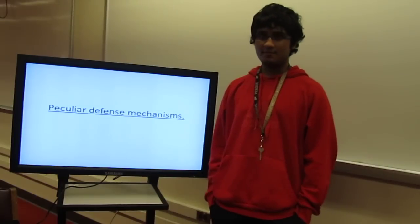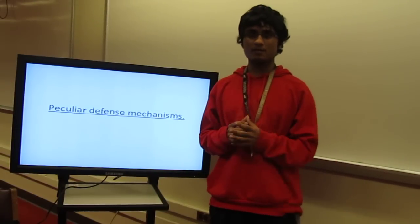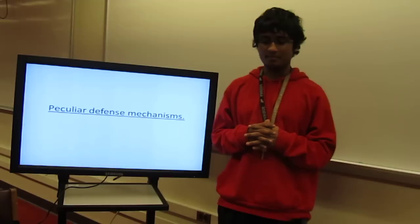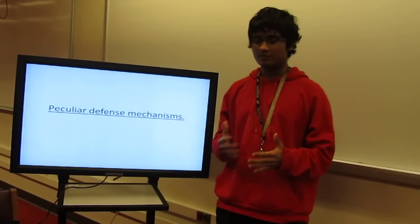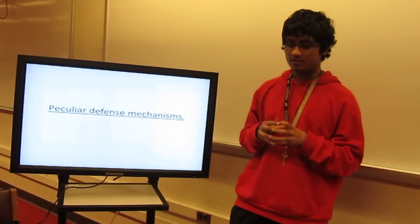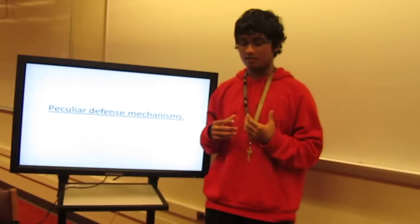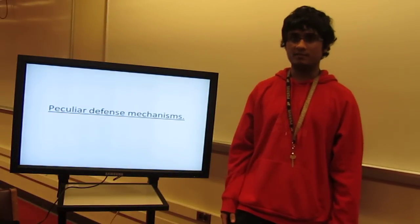These defense mechanisms are really complicated and they have evolved over time. A lot of them got chosen as mutations and stayed in because these organisms were able to survive.